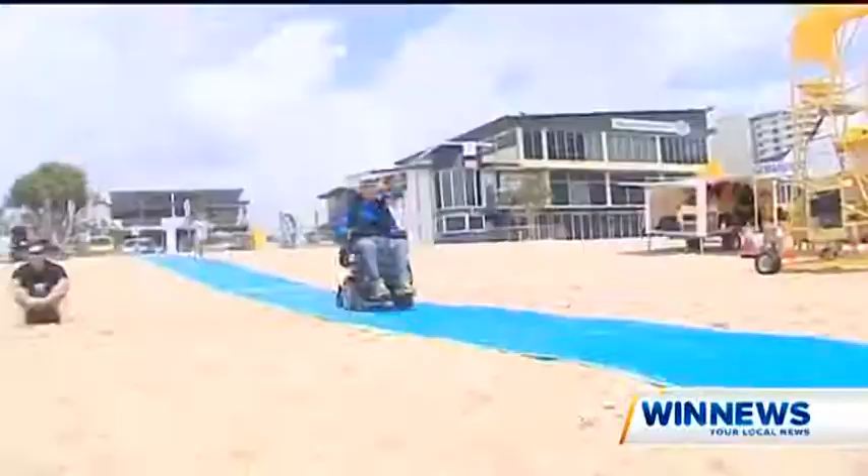These pieces of blue plastic are genuinely life-changing. I wake up in the morning, I'm going to go down the beach today, like you would, and I can just get in the car, come straight down and get down the mat and get in the water.